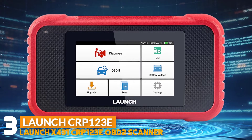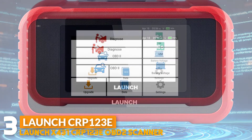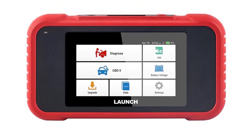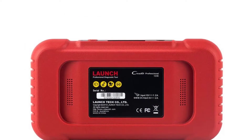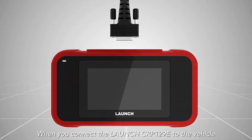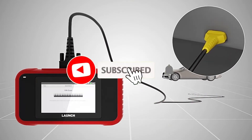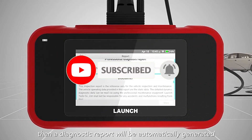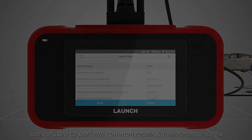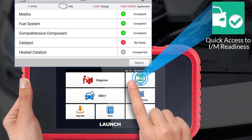Number 3: Launch X431 CRP123 EOBD2 Scanner. This scanner provides an Android 7.0 operating system with a 5-inch touchscreen display, upgraded memory from 8GB to 16GB for more vehicle models, and battery upgraded from 4000 mAh to 6100 mAh so it will work for a long time. It also has extensive vehicle coverage including 57 vehicle makers and over 10,000 plus car models, working on most vehicles after 1996 and up to 2022. It supports diesel, 12-volt passenger cars, pickups, light-duty trucks, minivans, and is compatible with OBD2, OBD1, EOBD, JOBD, and CN protocols.